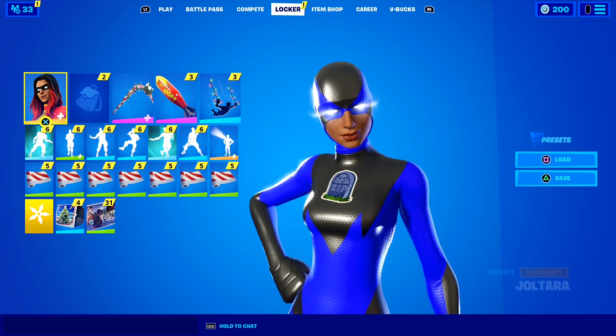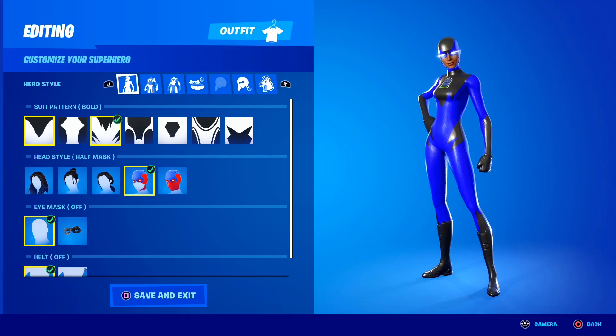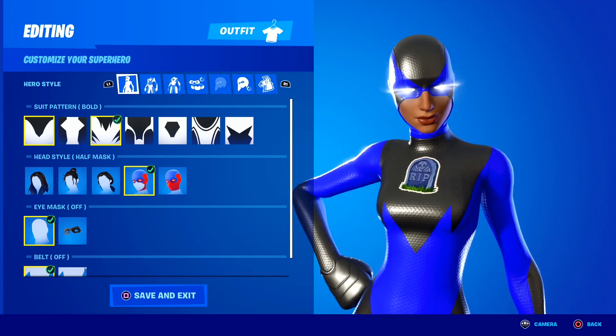The reason the superhero skins are actually so popular is because of how customizable they are. These skins are so customizable, it is honestly insane. Just take a look right here guys — you can literally edit so much stuff. Please rate my superhero skin down below in the comment section — I want you guys to give it an honest rating out of 10.